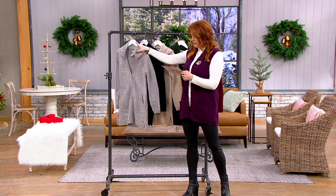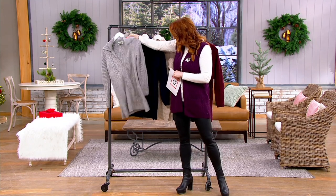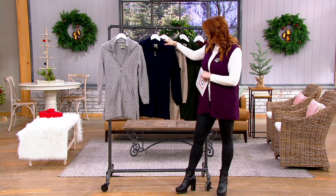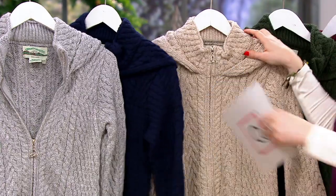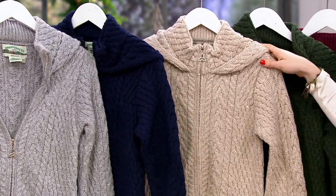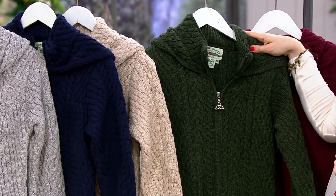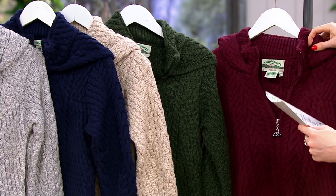First and foremost, we have it in soft gray — fewer than 100 remain. We have it in navy — fewer than 100 there. Then we have one of my faves, the parsnip — 50 remain. This is the army green — two dozen. And then this is the wine — one dozen.